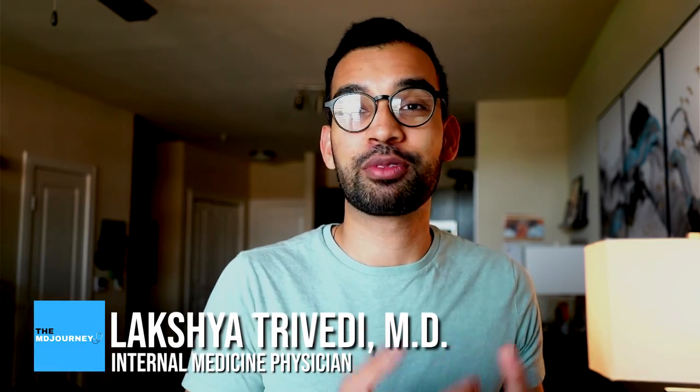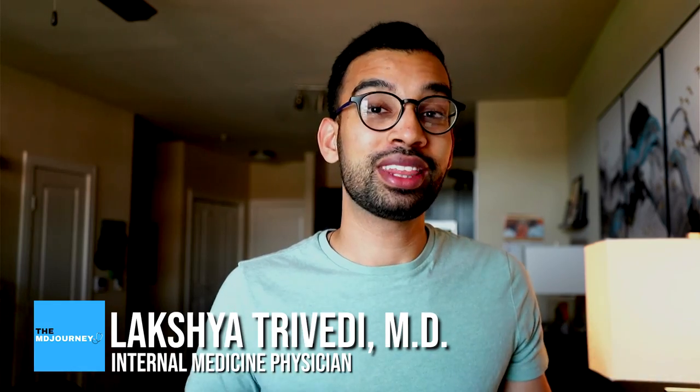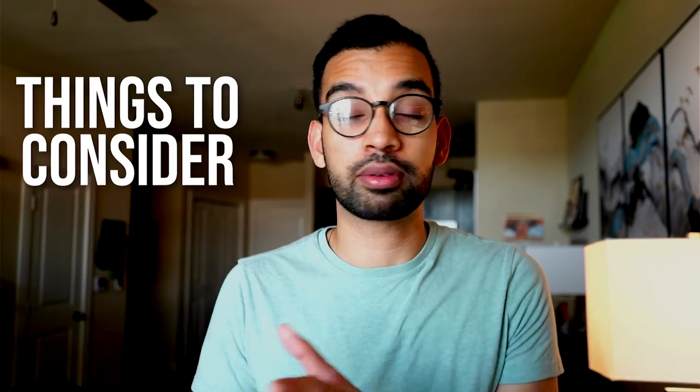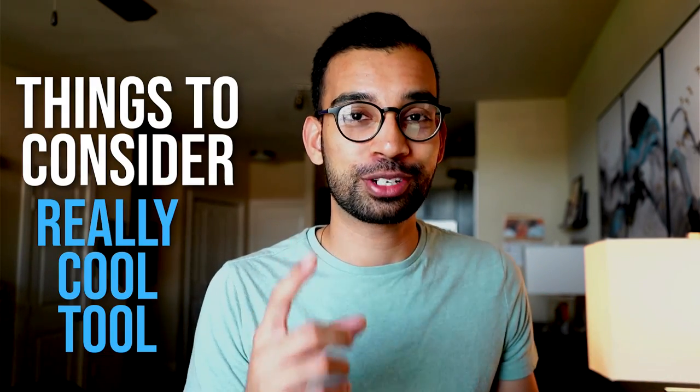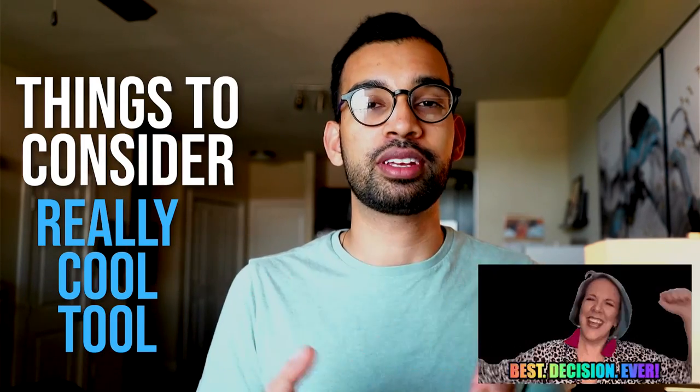As of the making of this video, we're at that time where fourth year medical students are getting ready to submit their residency applications. With that comes a lot of nervousness, and in this video I'm going to break down what types of things you should be considering, regardless if you're applying this cycle or upcoming, as well as giving you a really cool tool to help rank which program is going to be the best fit for you.